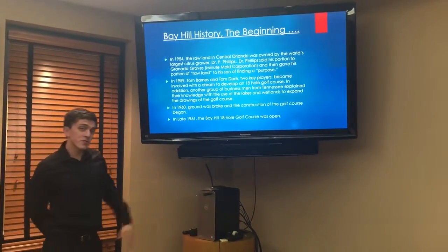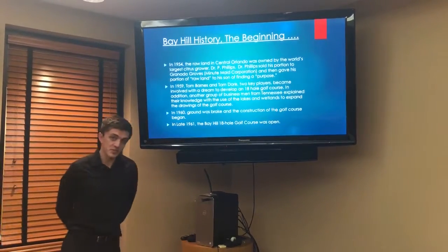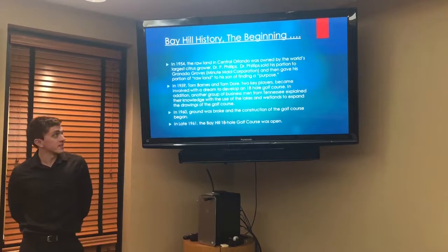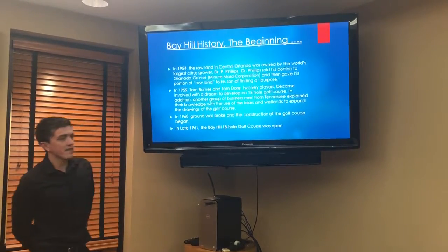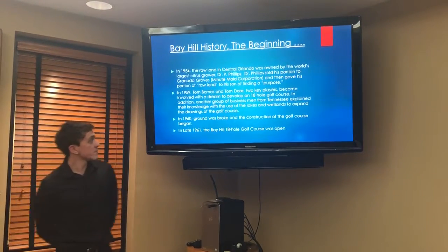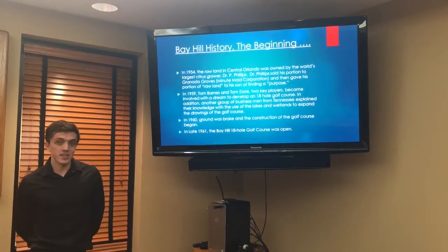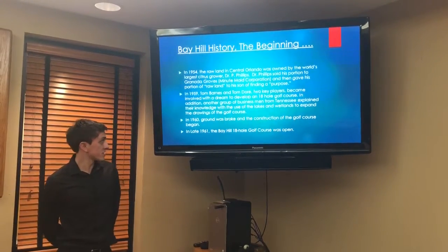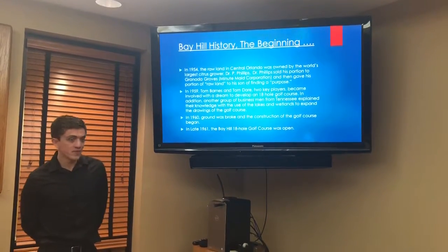They go all the way back in time to 1954. Dr. Phillips actually sold this land to Minute Maid Corporation. Then about five years after that, two Toms who were the key holders at the time had a dream of building an 18-hole golf course. A year after that they started construction, and then a year after that the golf course finally came alive.